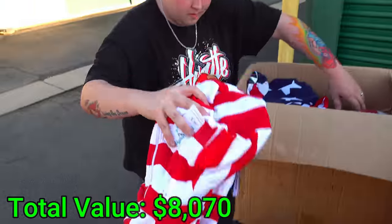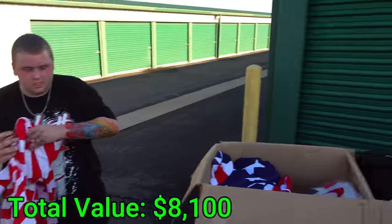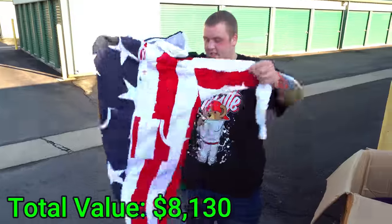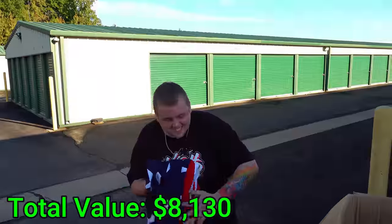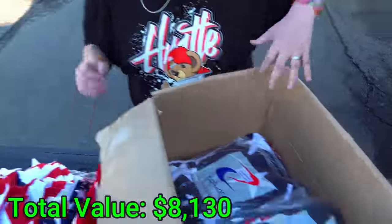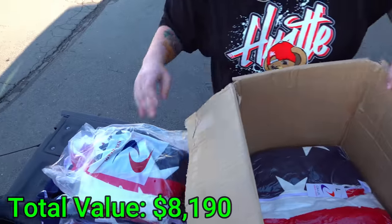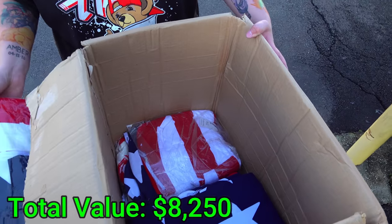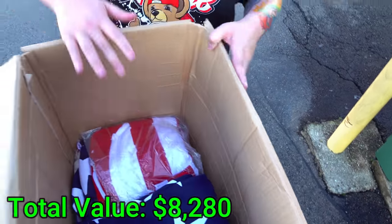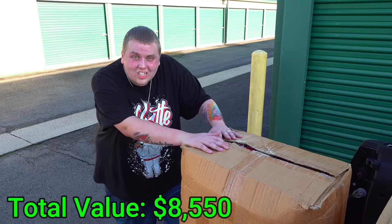Is this whole box American flag onesies? Open one up — oh that's just red and white. Oh wait, this one has stars on it! Look — that one is America. Oh my god it's — what if we hit that like goal wearing this? There are all blue ones, some that aren't American flag, and then — yep, that looks like a legit flag. American flag onesies. Two more. One, two, three, four, five, six, seven, eight, nine more — around 20 brand new America onesies.